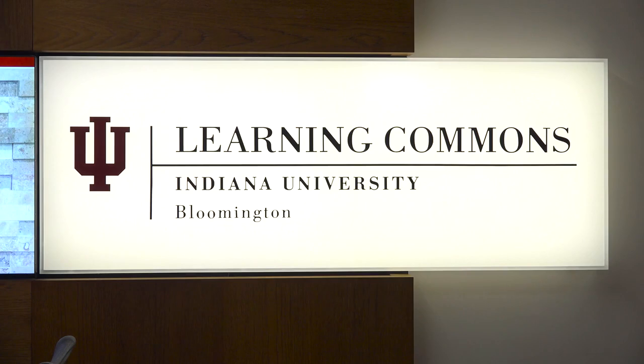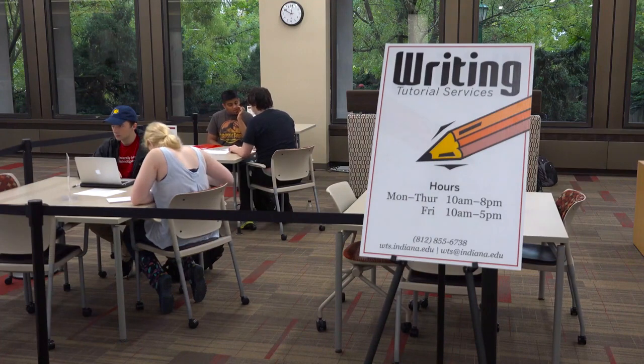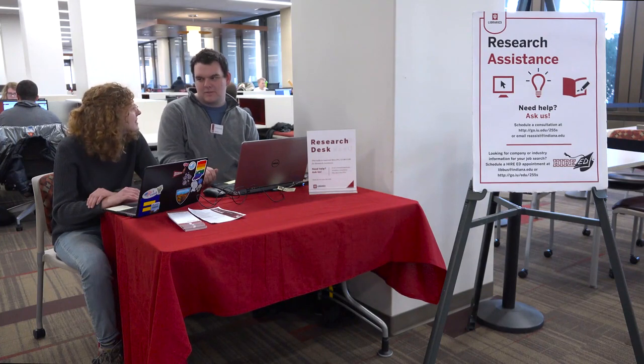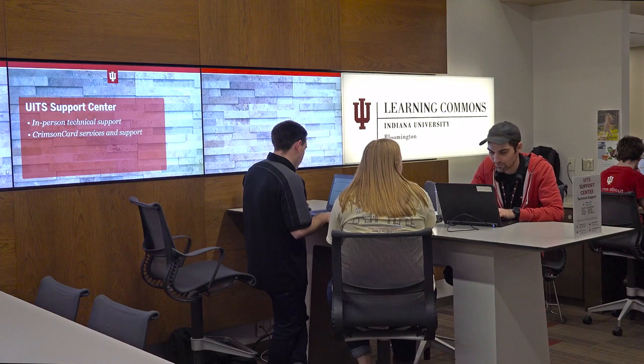On the first floor of the West Tower you can find the Learning Commons, which has group study rooms, writing tutorial services which offer one-on-one help with your writing, the research assistance desk where you can schedule consultations and get help with your research, and the University Information Technology Services, which provides technology support.